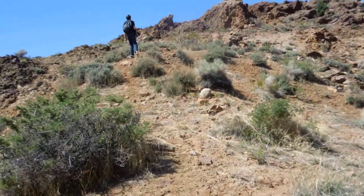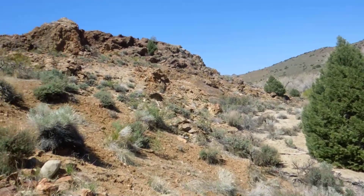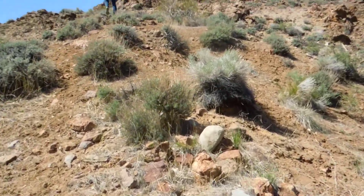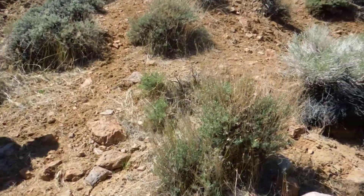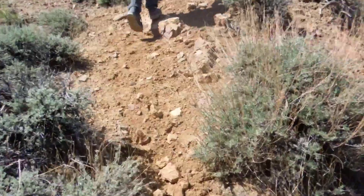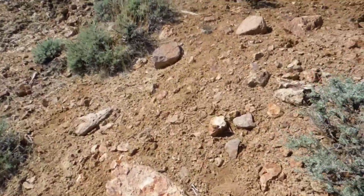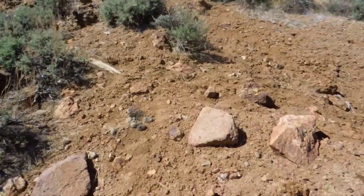We're in Gold Canyon, about to climb up to these rock formations. We spotted two caves — I don't know how deep they are; they might only go a foot or two back. But we need to look in the caves, and then there's a road behind these rock formations which may lead us to a mine.